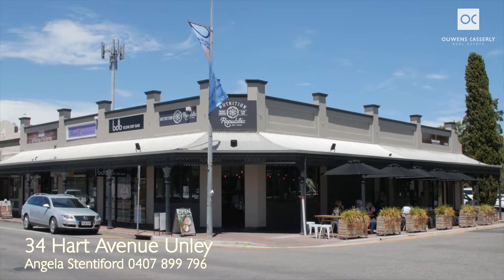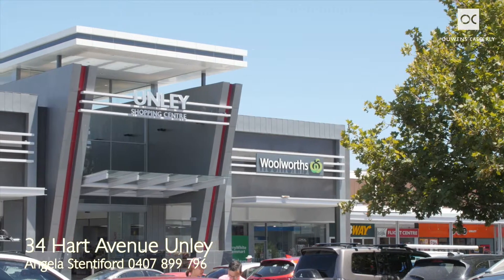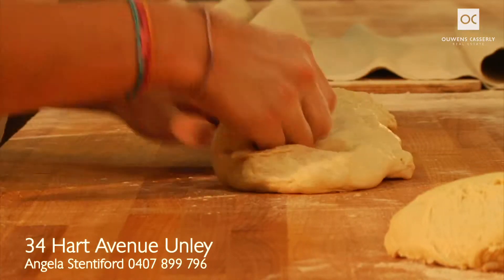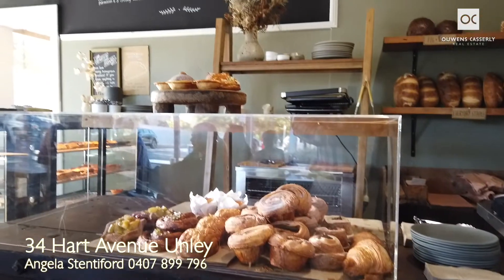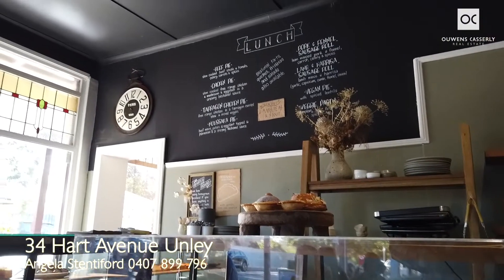Embrace the convenience and the cosmopolitan vibe of the leafy suburb and highly fashionable King William, Goodwood and Unley Roads. This highly appealing address holds the key to a truly superior lifestyle where boutique shops, cafes, restaurants, great schools, local amenities and speciality stores are just a short stroll away.